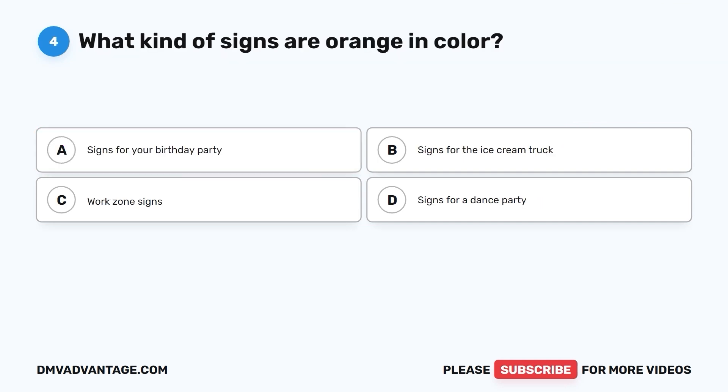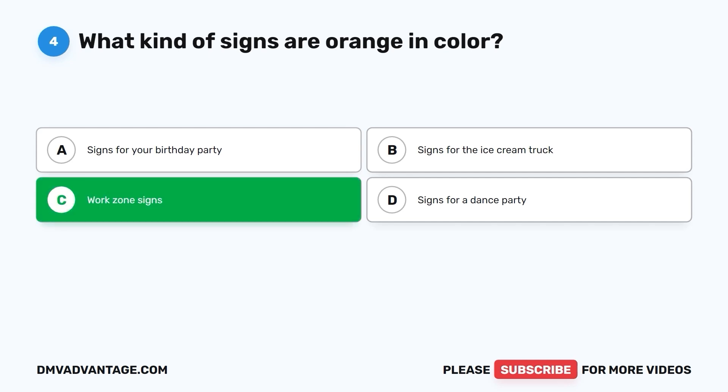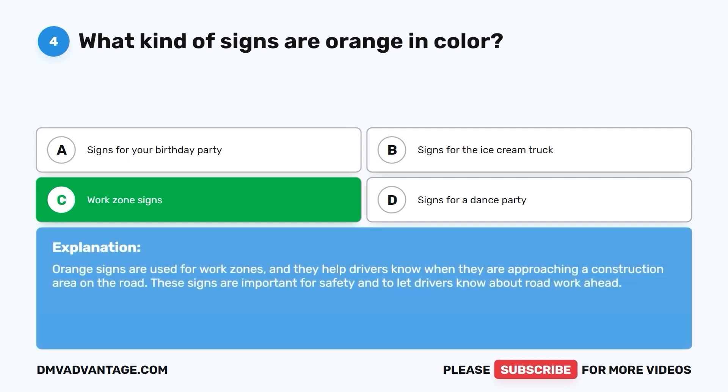Question 4: What kind of signs are orange in color? A. Signs for your birthday party. B. Signs for the ice cream truck. C. Work zone signs. D. Signs for a dance party. The correct answer is C. Work zone signs. Orange signs are used for work zones, and they help drivers know when they are approaching a construction area on the road. These signs are important for safety and to let drivers know about road work ahead.